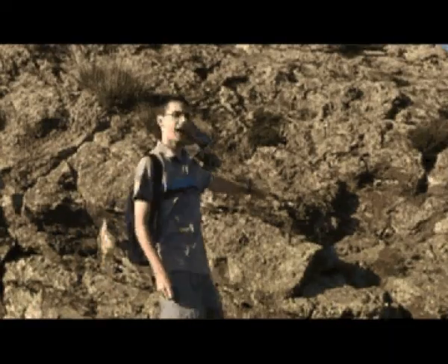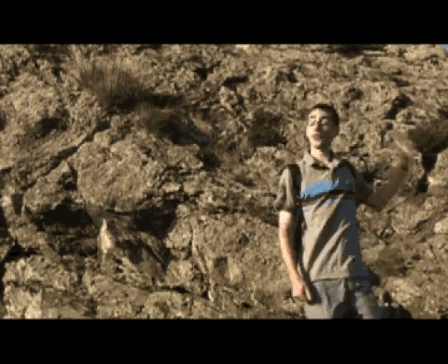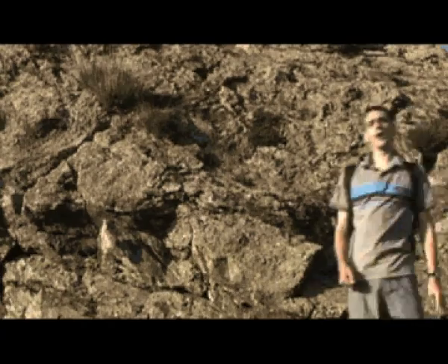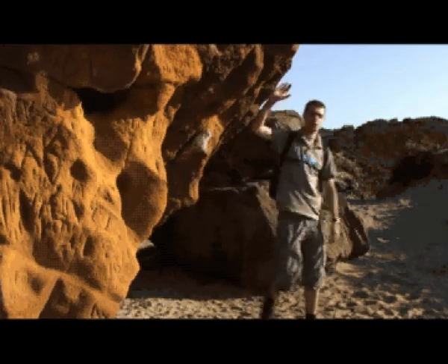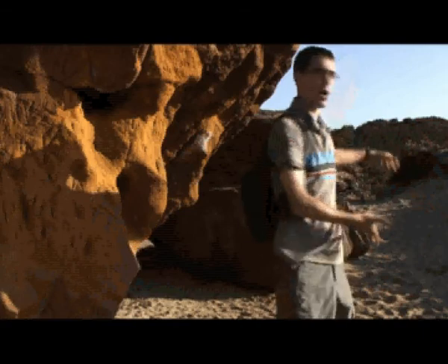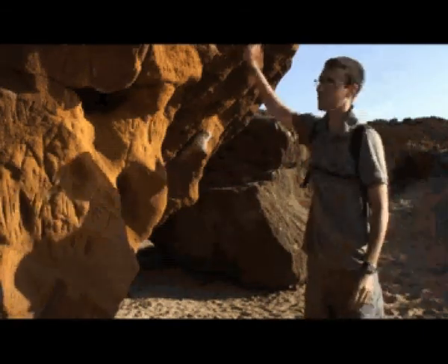Legend has it that this gargantuan stone was hurled here by the devil, while stood on the Isle of Wight, more than 20 miles away, in an attempt to hit Corfe Castle, which lies four miles over yonder. Modern theories include that it is part of a rock vein that runs right through the Isle of Purbeck, or that it was placed here as part of some ritual burial.